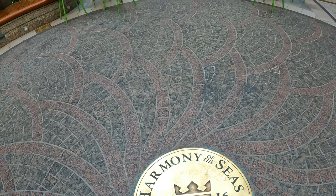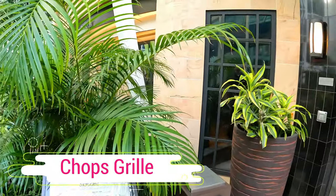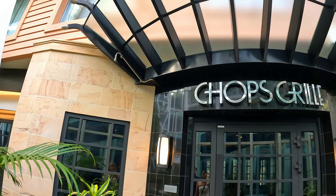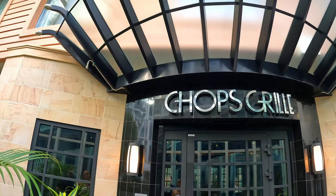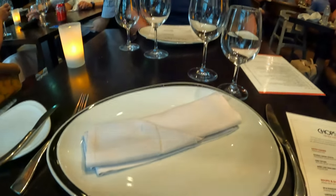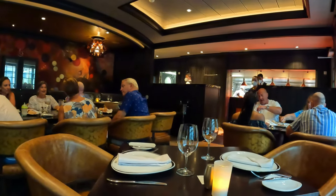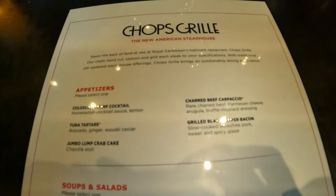One more evening going to dinner — heading to Chops. Excited? Yeah. As mentioned earlier, Chops Grill is one of the specialty dining restaurants on board and is Royal Caribbean's signature steakhouse across their ships. This meal was included in our dining package, or you can purchase a meal here through your cruise planner in advance or book and pay on board.